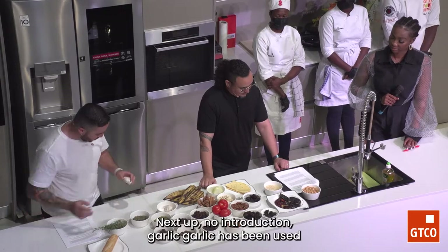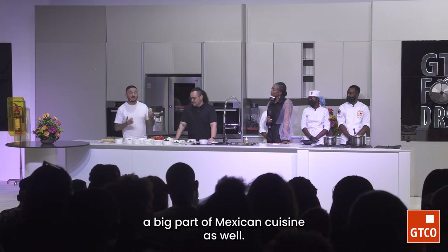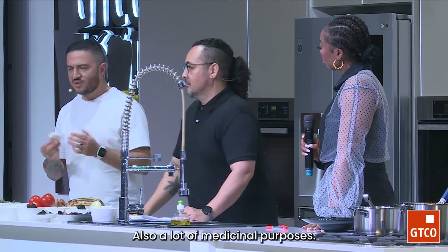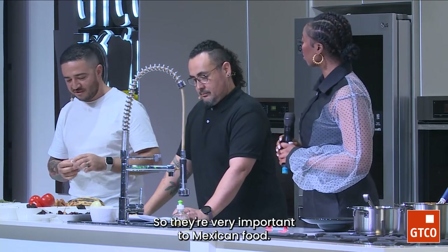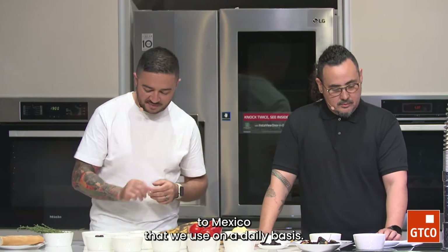Next up, no introduction needed — garlic. Garlic has been used for about 3,000 years before Christ in Northern Africa. It's a big part of Mexican cuisine as well — kind of like a trinity between tomatoes, onion, and garlic in Mexico. Also a lot of medicinal purposes: garlic has been known to treat all these types of ailments like blood pressure through the years. Very ancient ingredient that came from West Africa to Mexico, and we use it on a daily basis.